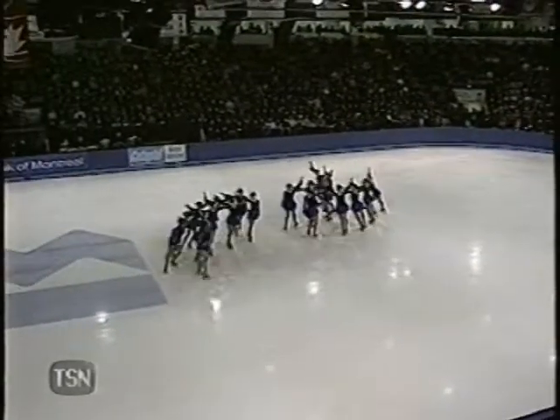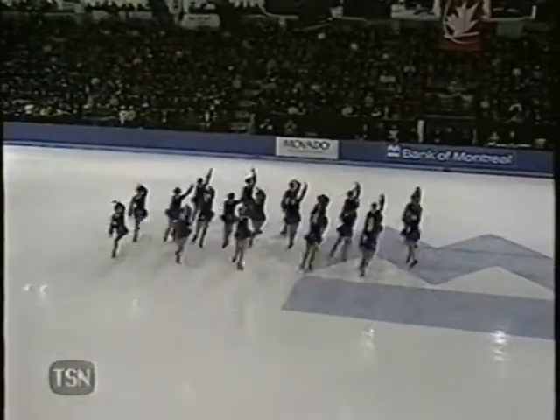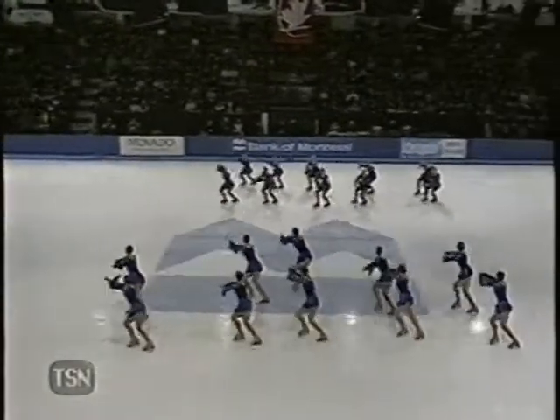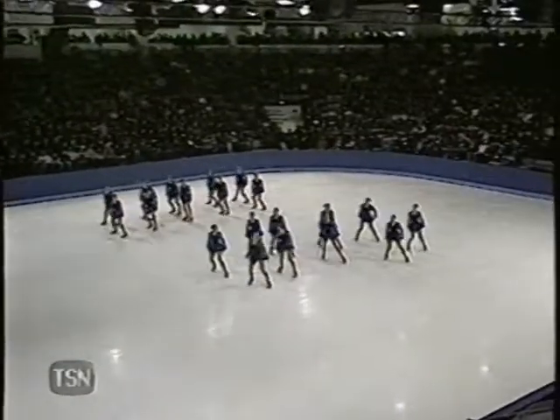It's a team that has been gunning for the top spot for a number of years. In 2000, they were fourth. And the year before that, they were ninth. So they've really been making great progress.